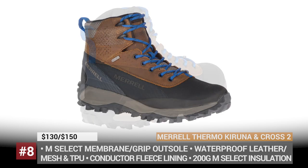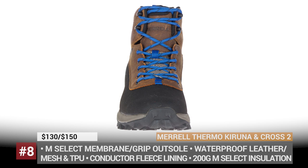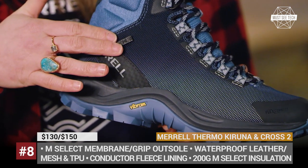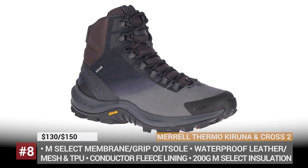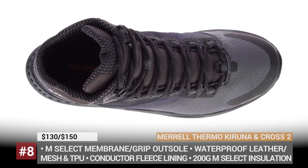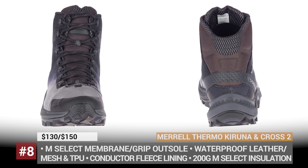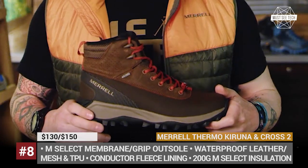Meryl Thermo Kiruna and Thermo Cross II. For the latest winter season, Meryl offers two boot models with outstanding winterization properties. The Kiruna has a full-grain leather upper and proprietary M-Select grip outsole, while the Cross II mixes mesh and TPU for the outer shell and gets an exclusive V-Prem Arctic grip all-terrain outsole with 5mm lugs. Both share the M-Select Dry waterproof membrane, 200g M-Select insulation and a molded nylon arch shank. The shared Meryl Kinetic Fit Base insole is contoured to your foot for flexible, intuitive support, and features heat-reflecting properties that radiate body heat back toward your foot.